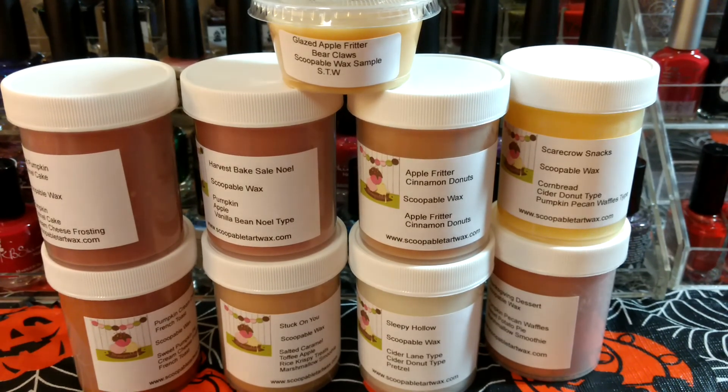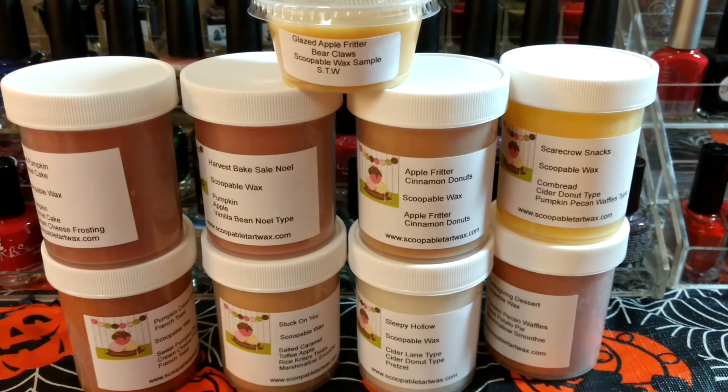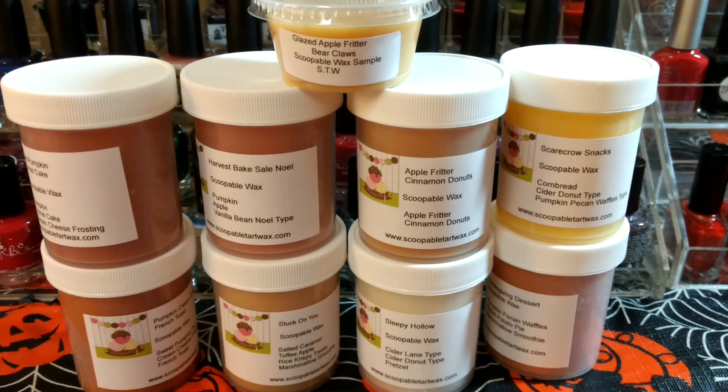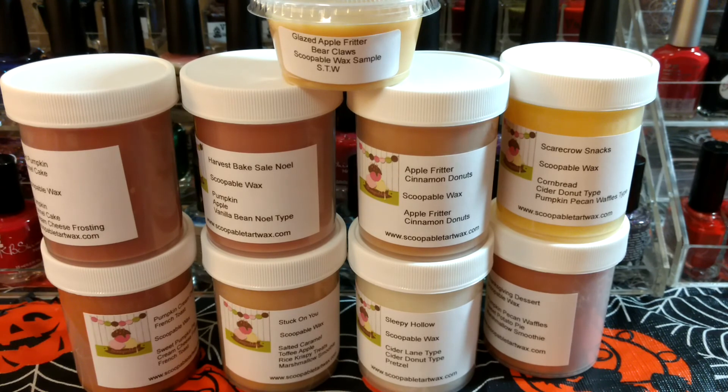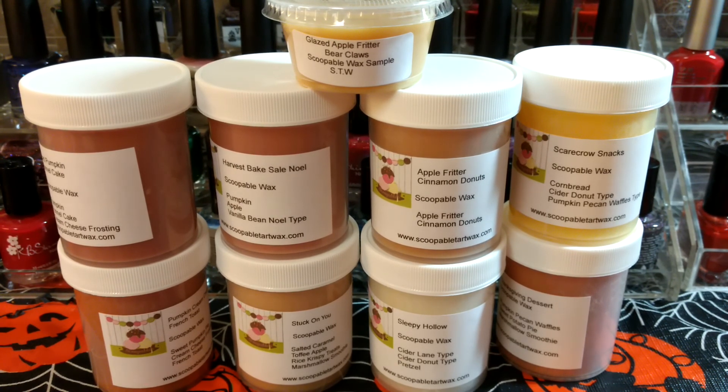I got all fall blends. She didn't include any spoons or anything to use with them, which is fine because I have them from other vendors. The only other person I've bought scoopable wax from was L3 Waxing Wonders and she always does spoons, so I think I'm just kind of used to that — but it's not a big deal. Anyway, that's it guys. Thanks for watching this short haul. Bye bye!